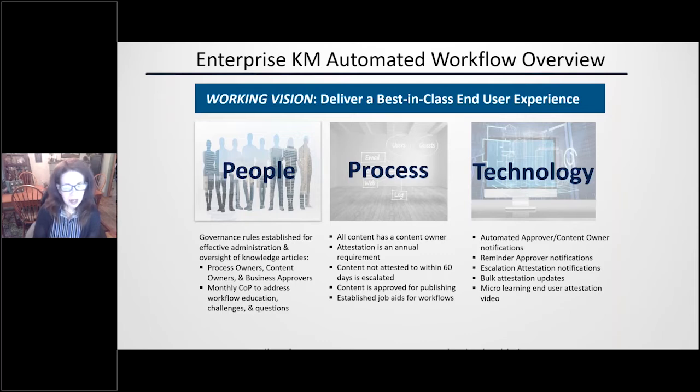From a process standpoint, all of the content has an assigned content owner, and those owners are responsible to attest annually to the accuracy of that content. Data integrity is very important to us — we want to make sure that people continue to trust and use the tool. If content isn't attested to within 60 days, we have a process to escalate. The approver process is designed to ensure segregation of duties and that all content is reviewed and approved for publishing. For all of our processes, we've documented job aids to guide individuals through the process step by step, and they can always come to the KM team.